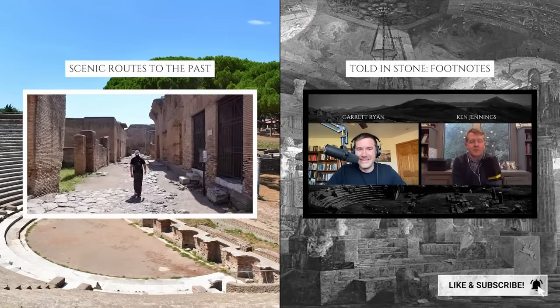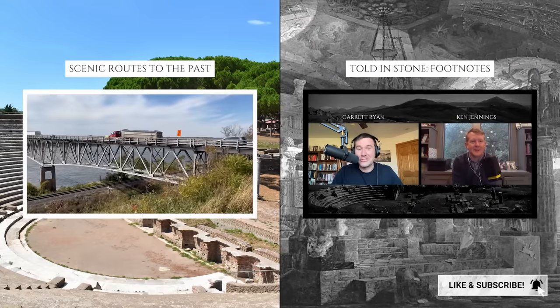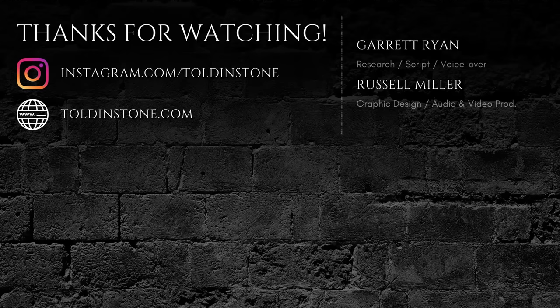For more Told & Stone content, check out my channels, Told & Stone Footnotes and Scenic Roots to the Past, which are linked in the description. Please consider joining other viewers in supporting Told & Stone on Patreon. Thanks for watching.